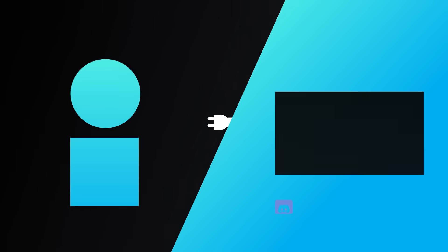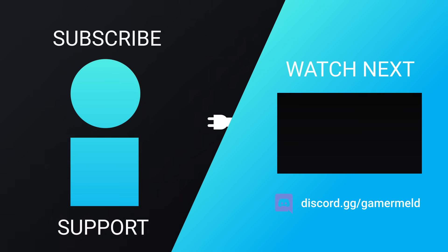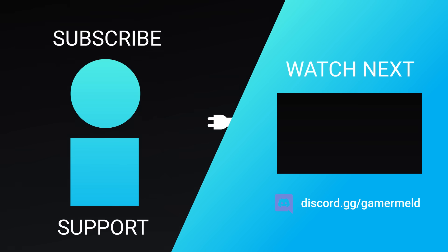That does it for today. What do you think about the 4090 not being able to do what the RX 7000 series can? Let me know down in the comments below, don't forget to check out PowerColor's new Devil Skins in the description, and as always, have a great day.